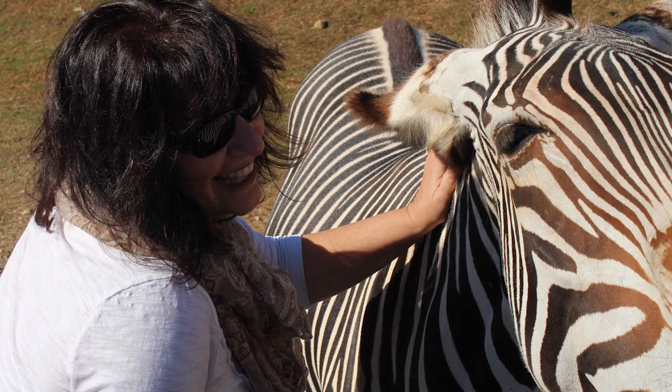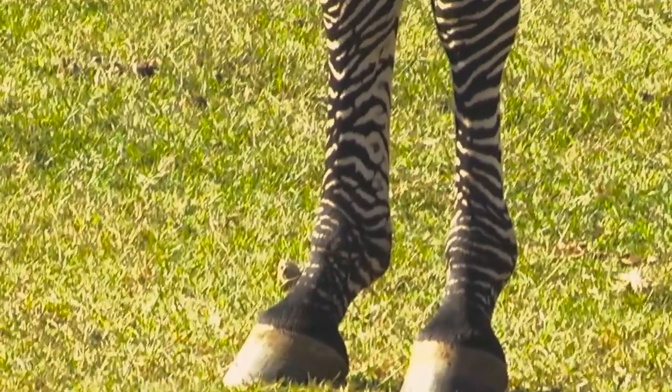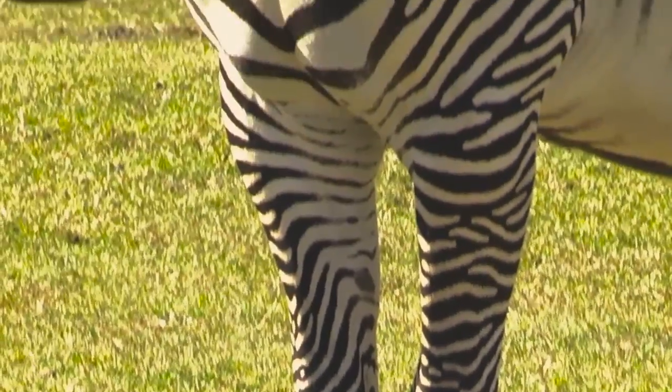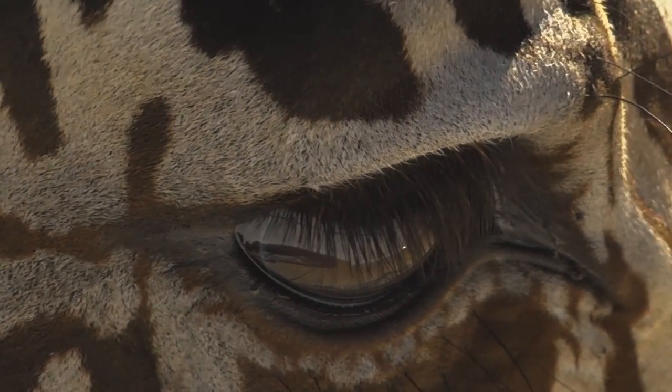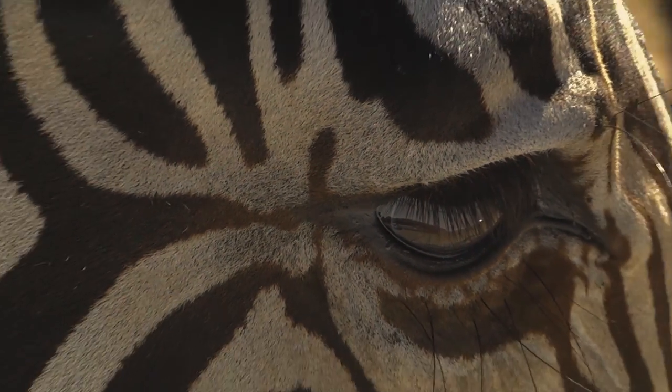Either way, those stripes are very helpful as a means of camouflage. Zebras are native to Africa, and I'm pretty sure that there are no tree or grassland habitats that are black and white in color. So how is this striping pattern helpful to them?